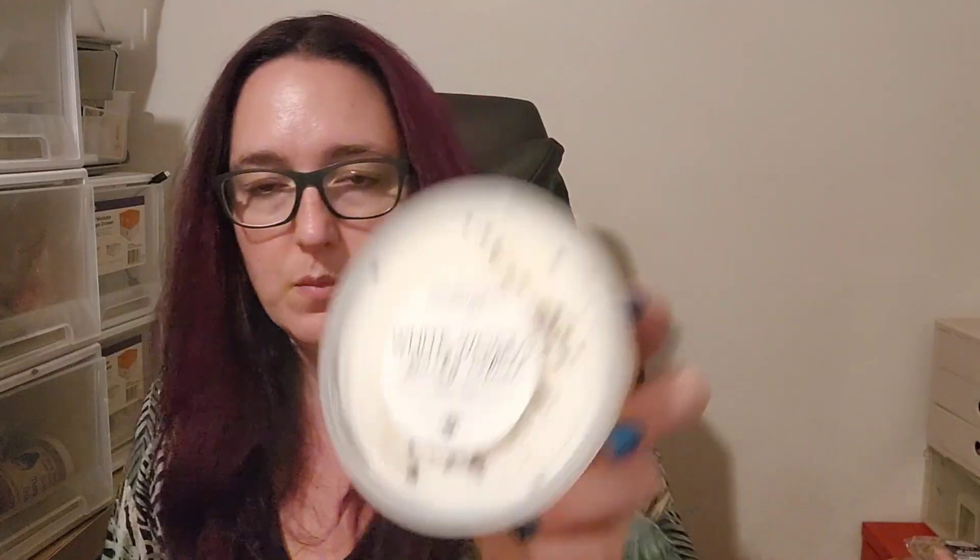I've like emptied out one half of the box, but there's still heaps up that end. Monster Cookie Fluff Puffs — great staple bakery scent. Where the Blue Spruce Grows — Rain, Spruce, Bergamot, Cedarwood and Florals. White Woods and Smoky Vetiver from Teddy Bees — White Oak, Cashmere, Soft Woods, Vanilla, Palo Santo, Vetiver and Sweet Smoke.